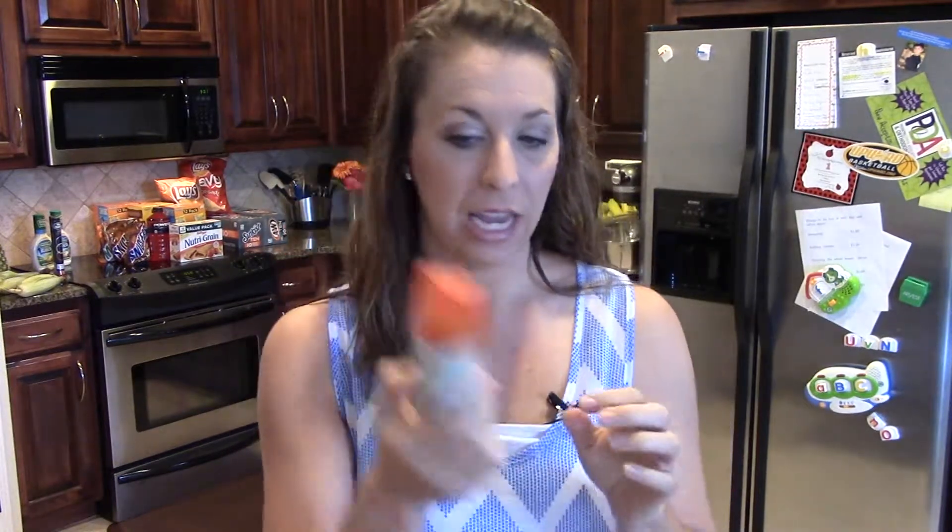They're 2.5 ounce, which is kind of a travel size, and since none of the coupons exclude these, it makes for some really great deals. You can pay 53 cents each for the Off Insect Repellent. They're $3.99 — buy three, get a $5 gift card. There are Target coupons and manufacturer's coupons that you can print, so make sure you print those before you head to the store.